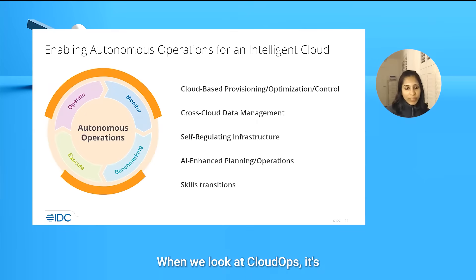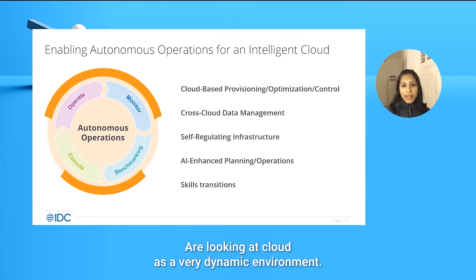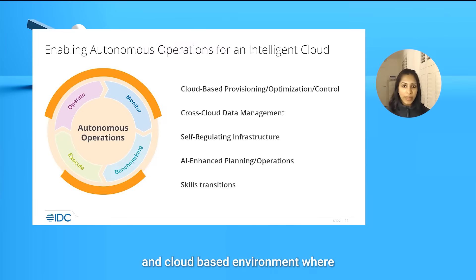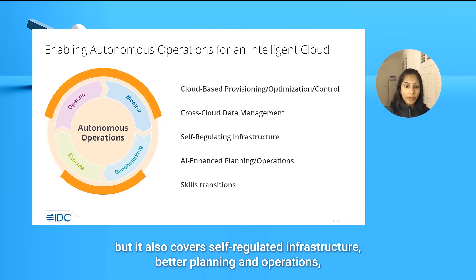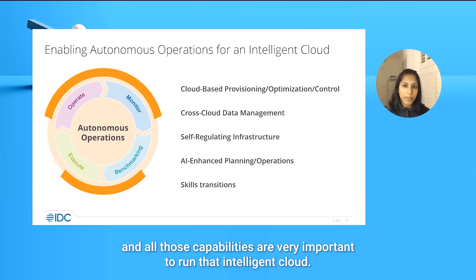When we look at cloud ops, it's very much about enabling autonomous operations for an intelligent cloud. Companies are looking at cloud as a very dynamic environment. What they are ultimately trying to get to is an optimized, controlled cloud-based environment where governance covers data management, self-regulated infrastructure, better planning and operations, as well as transitioning that skill. Change management and all those capabilities are very important to run that intelligent cloud environment.